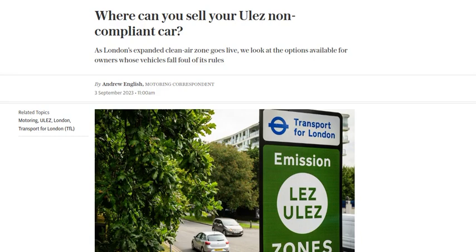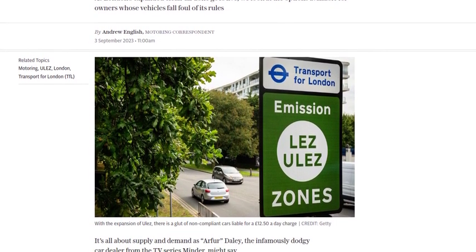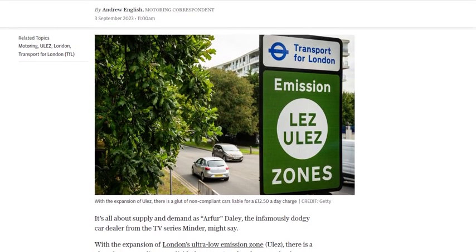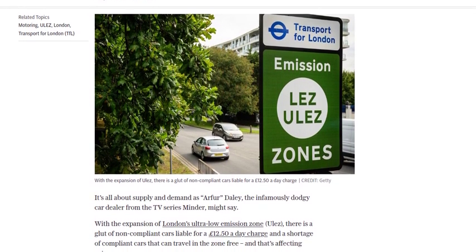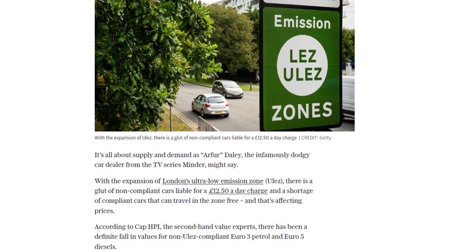With the expansion of London's Ultra Low Emission Zone, there's been a surge in non-compliant cars facing a daily charge and a shortage of compliant cars. This has caused a decline in the value of non-compliant vehicles, making it a challenging situation for owners.